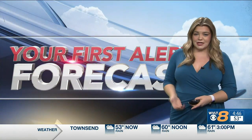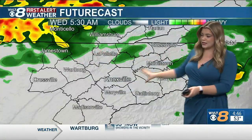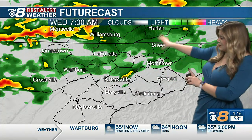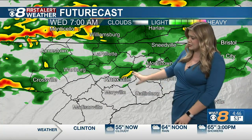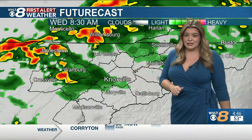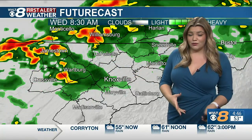Throughout the day today in your first alert forecast, we are going to continue to track that rain. We're getting a break, hopefully a little bit this morning, but still could see some of those showers pushing in, especially into the valley right between that seven, eight o'clock time frame. It is definitely a messy morning commute with that rain moving in overnight.